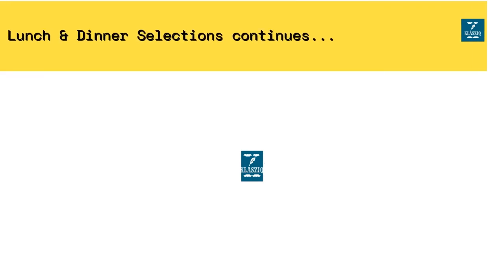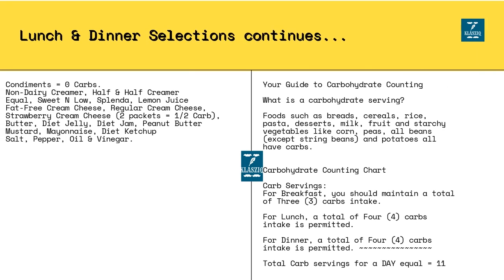You are permitted to consume an overall total of 11 carbs in a day. Any number greater than 11 carbs may spike your glucose or sugar level.